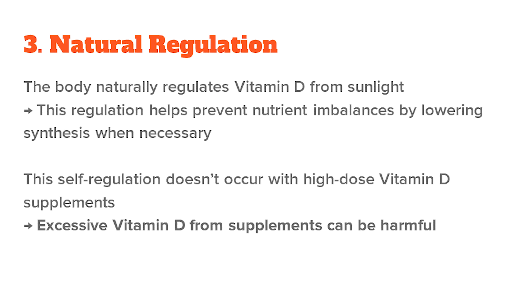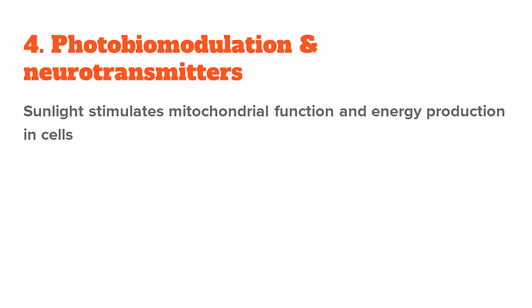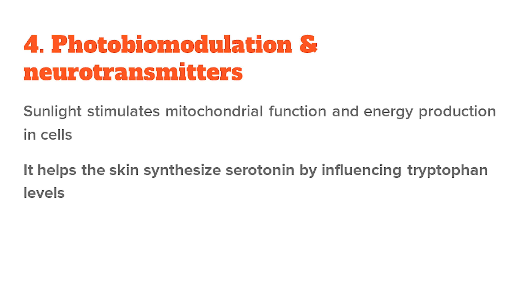A final benefit of sunlight is its potential for photobiomodulation and neurotransmitter synthesis. Sunlight stimulates mitochondrial function — so energy production inside the cell. It also helps the skin synthesize serotonin by influencing the level of tryptophan, a precursor to serotonin, which can be converted into serotonin not just in the gut and nervous system, but also in the skin. Supplements don't do that.